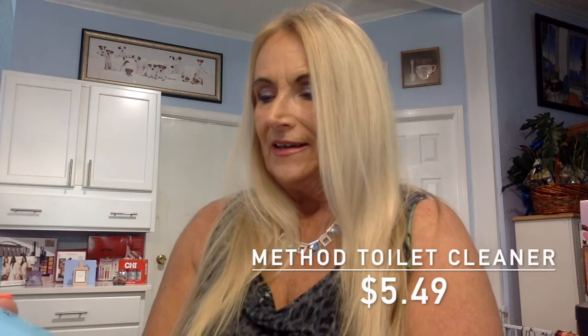First thing I've got is Method Antibac Toilet Cleaner. This stuff is excellent. It works great. It's not harmful. It kills 99% of household germs, cleans and disinfects. It's got a spearmint scent, and I really like it, so I order this on a regular basis as I need it.